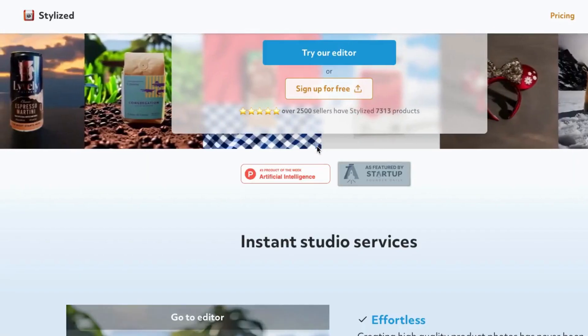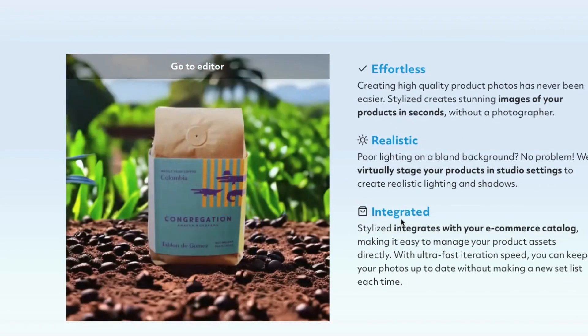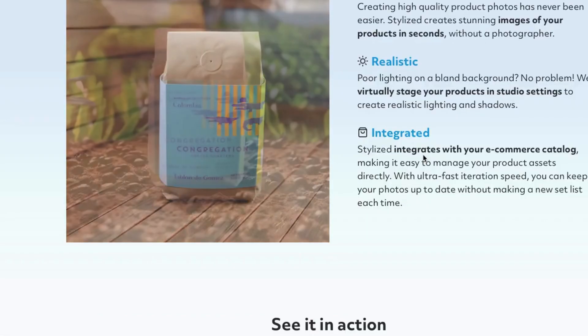Number 7: Ponzu AI. Creating attractive product photos is crucial for successfully marketing and selling your products. With stunning product photos, you can attract more customers, increase brand awareness, and ultimately drive sales.